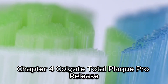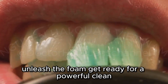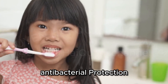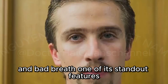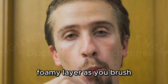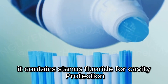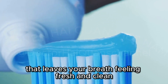Colgate Total Plaque Pro Release — Unleash the Foam. Get ready for a powerful clean with Colgate Total Plaque Pro Release toothpaste. This toothpaste offers long-lasting antibacterial protection, fighting germs that can lead to plaque and bad breath. One of its standout features is its ability to turn into a thick, foamy layer as you brush, ensuring that every nook and cranny of your mouth gets a thorough cleaning. It contains stannous fluoride for cavity protection and has a refreshing mint flavor that leaves your breath feeling fresh and clean.